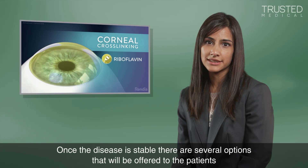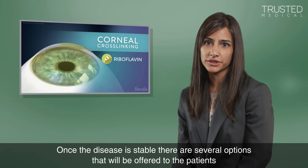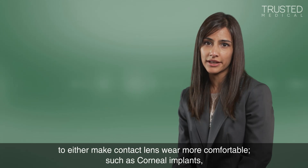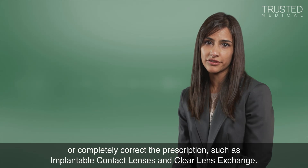Once the disease is stable, there are several options that will be offered to the patients to either make contact lens wear more comfortable, such as corneal implants, or completely correct the prescription, such as implantable contact lenses and clear lens exchange.